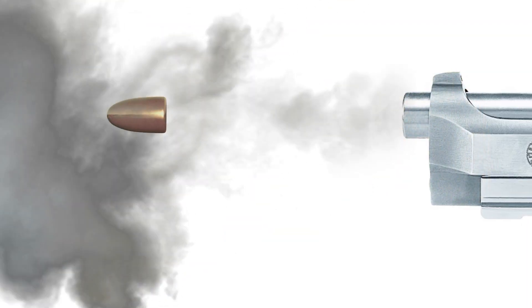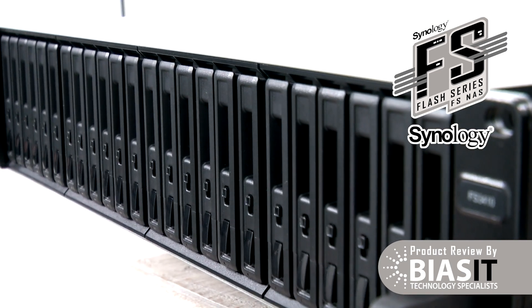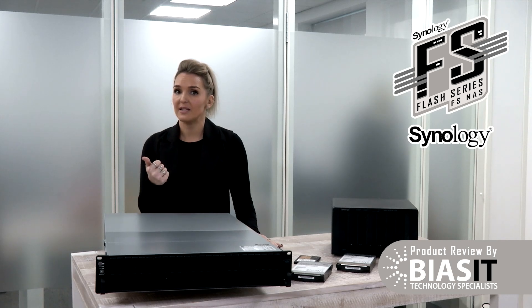It's fast — seriously fast. Models like the FS 6400, FS 3600 and the FS 2500 will move your data faster than a speeding bullet. And here's why this thing is a beast: it provides all-flash storage, which means no spinning disks, no moving parts, just pure, unadulterated speed.